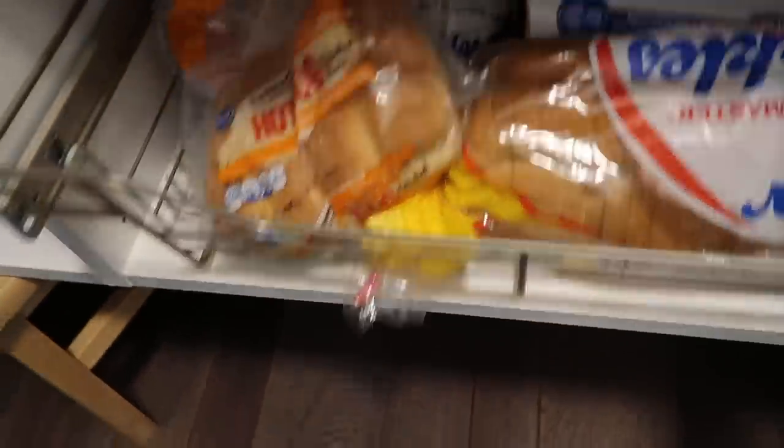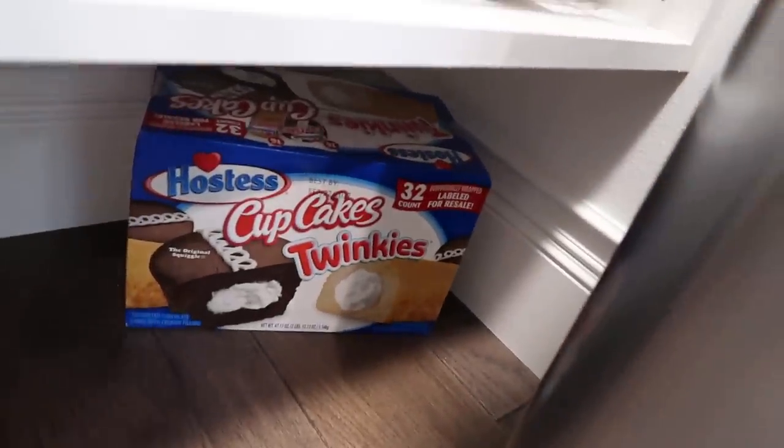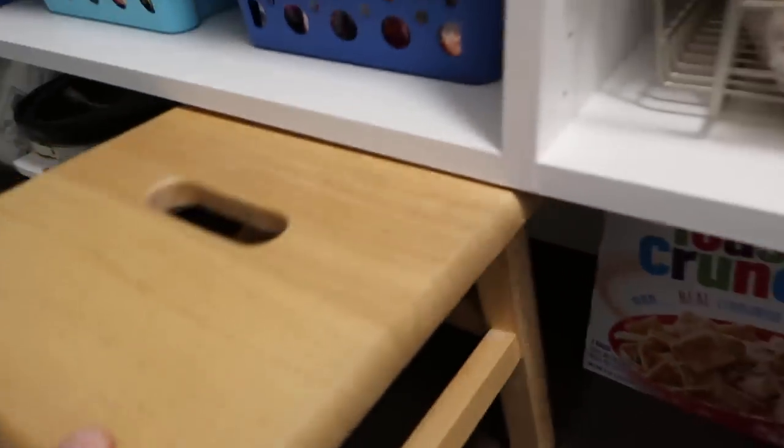I find it so much easier to keep things organized in baskets. On these pull-out bins we have little bags of Skinny Pop. We keep our bread products down here on the bottom one. This is where we keep all the chips, and some more things — Ken bought those from Costco the other day. We haven't opened it yet. This bench actually fits in here perfectly and slides out, because I cannot reach the stuff up on the very top.